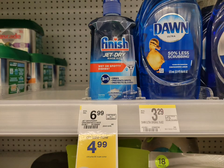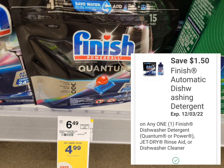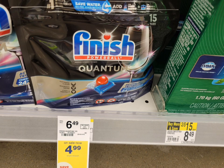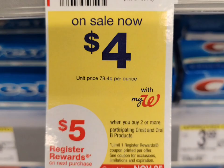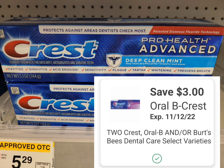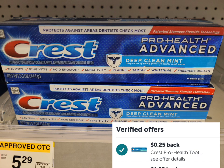Next is Finish dishwasher — on sale for four dollars and ninety-nine cents. You can get the liquid with the one-dollar-fifty digital coupon; submit to ibotta for a dollar back, making the final cost two dollars and forty-nine cents. Or get the tabs at the same price — the one-fifty coupon attaches and ibotta gives a dollar twenty-five back, making final cost two dollars and twenty-four cents. I also grabbed Crest, on sale for four dollars, and when you buy two you get five dollars in register rewards. Total for two is eight dollars. Use the three-dollar-off-two digital coupon, pay five dollars, get back five dollars register reward — final cost free. Submit to ibotta for twenty-five cents back, making it free plus twenty-five cents money maker.